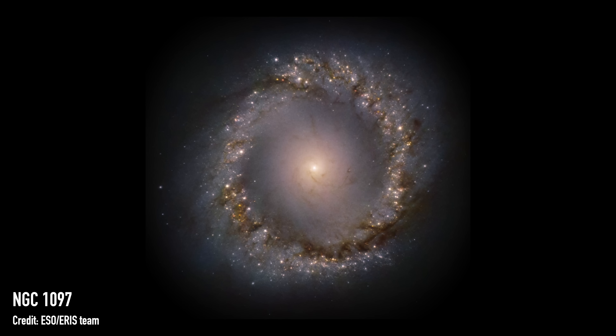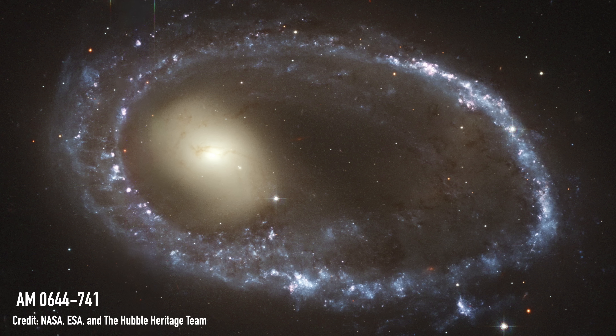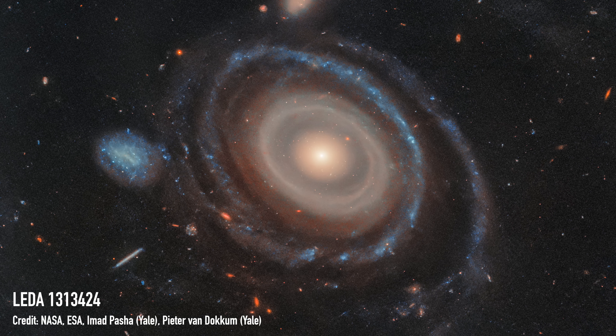We see lots of galaxies with rings, maybe even two rings or three rings — some where the rings are a little bit messy and some where they're so perfectly aligned it's hard to believe they're real. But we have never before seen a ring galaxy with more than three rings. That is until this galaxy: LEDA 1313424.